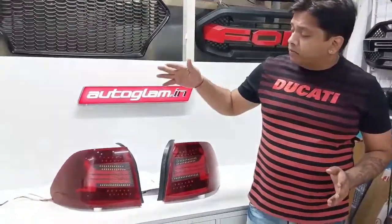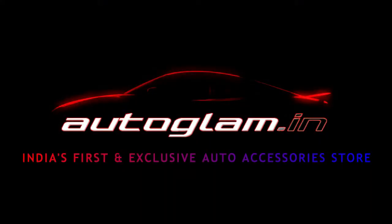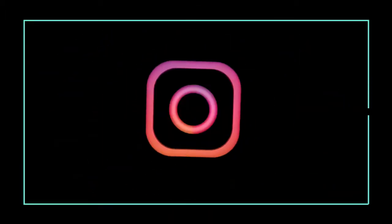I am going to show you today Rapid's tail light. Autoglam, India's first and exclusive auto accessory store. Hi guys, welcome back to Autoglam. I am going to take a new video again and show you Autoglam.